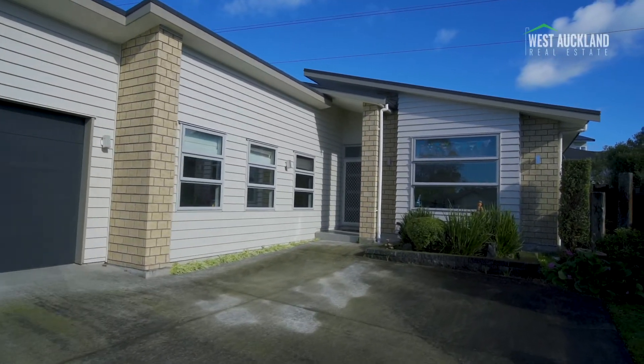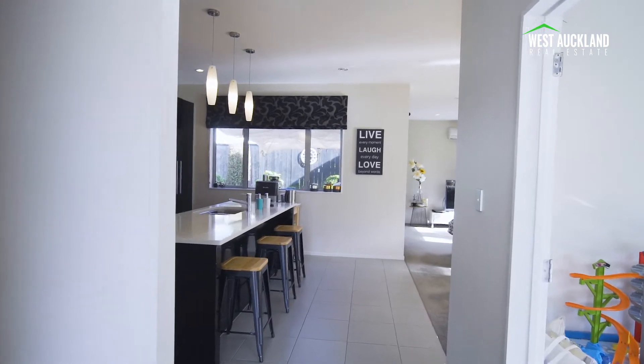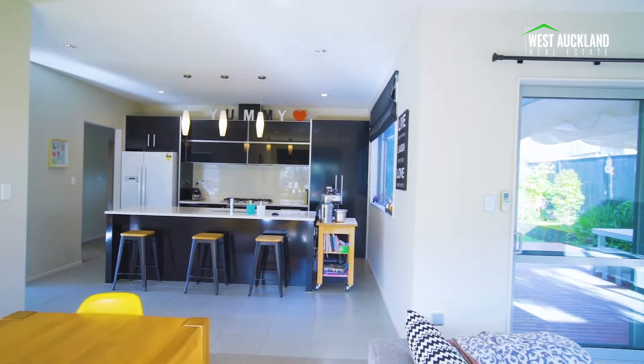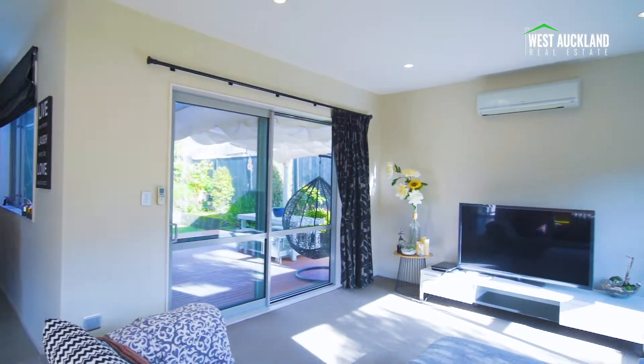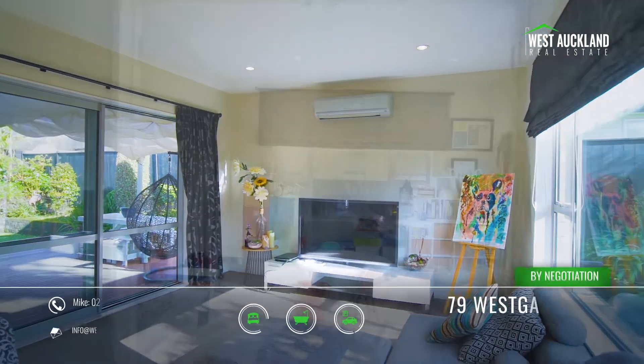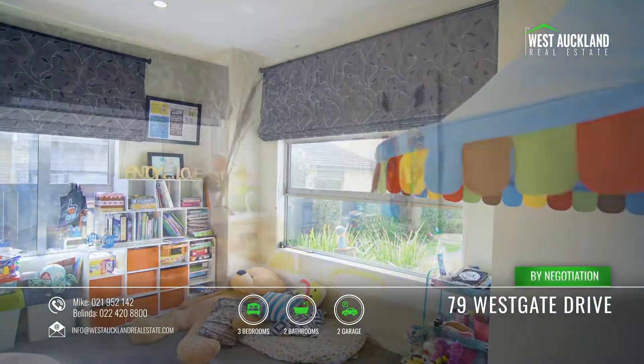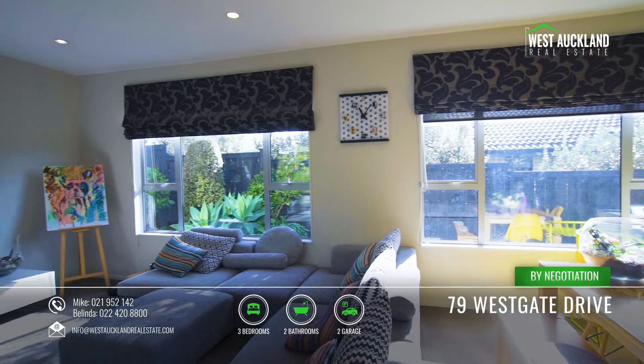From the moment you enter through your front door, the calming ambience of warm, neutral tones invites you in. You will love the spacious feel and contemporary design of this home, as it showcases all the practicalities for quality family living. The entrance draws you into your functional layout,